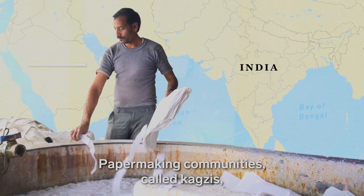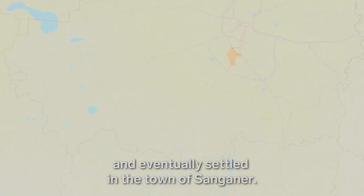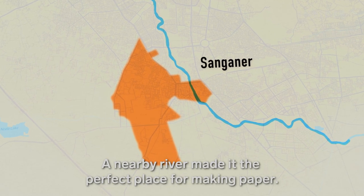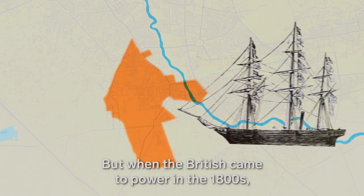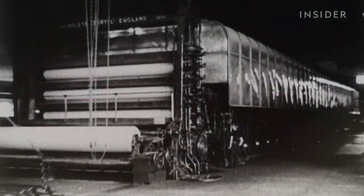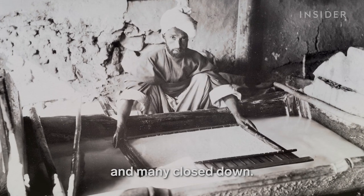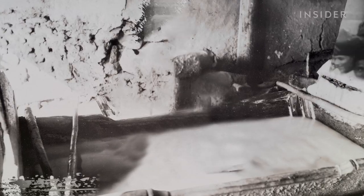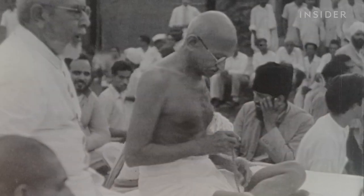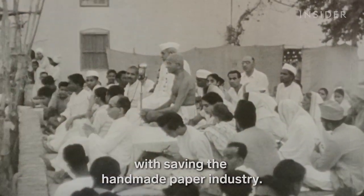Paper-making communities, called cogsies, came to India around the 16th century and eventually settled in the town of Sanganaer. A nearby river made it the perfect place for making paper. But when the British came to power in the 1800s, they started importing paper from mills abroad. The local workshops that made paper by hand couldn't compete, and many closed down. Mahatma Gandhi stepped in during the 1940s during his fight for Indian independence. He advocated for local handicrafts, and is credited today with saving the handmade paper industry.